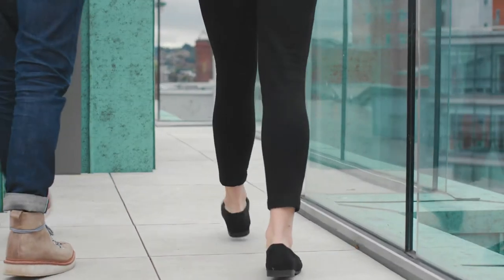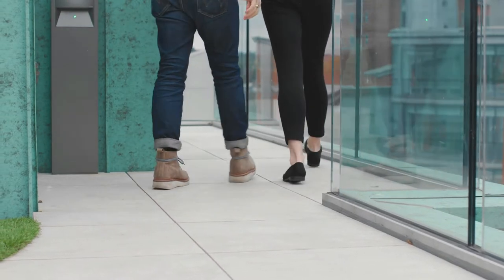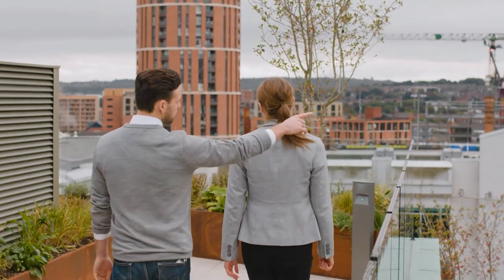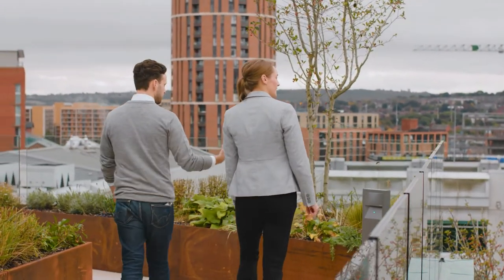When we got the design it had no instructions on how to build the project, so we sent it off to Raft who turned it around really fast and gave us the how-to to build the project as per the artist's impression. Working with the system has been great. The information we've got from Raft has been brilliant.